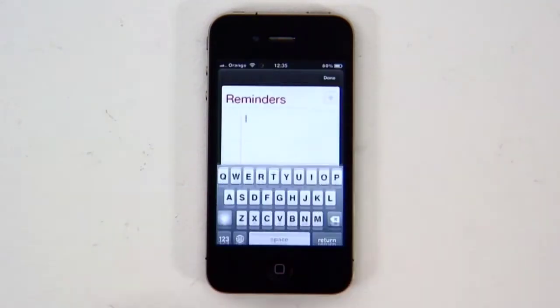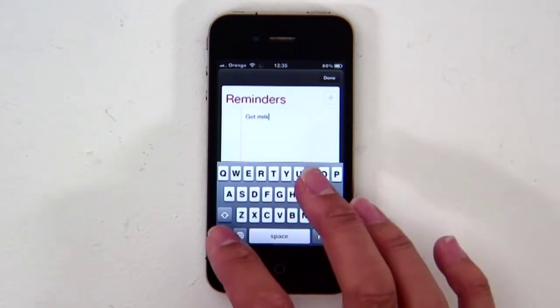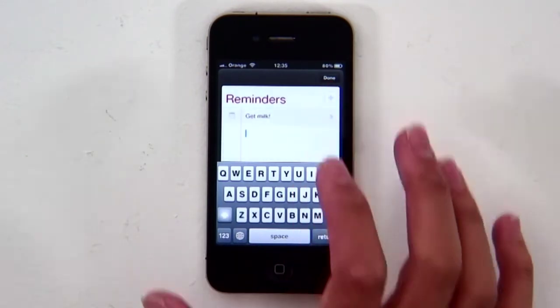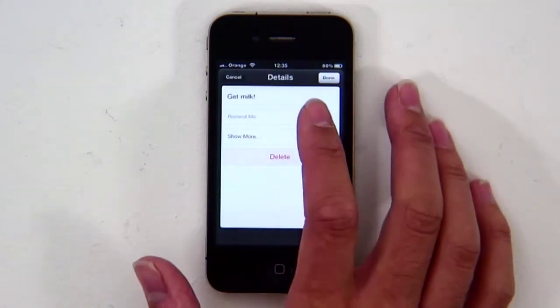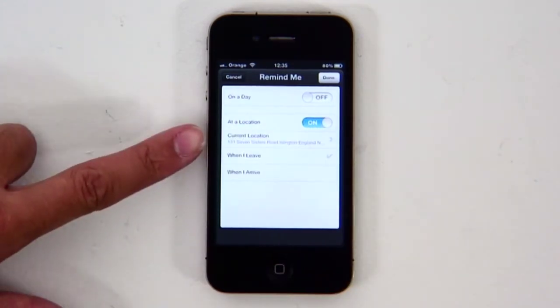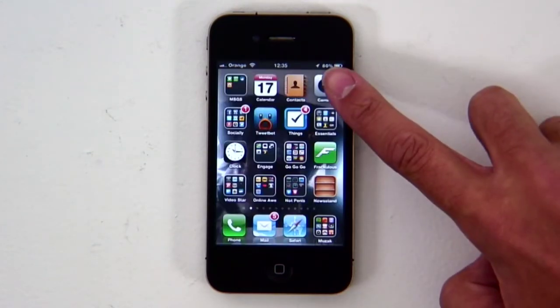The new Reminders app lets you keep a tab on your to-do list, but it offers one feature you won't find anywhere else: location-based reminders. Tell it to remind you to take the washing out of the machine when you get home, and a notification will pop up as you walk through the door. Your iPhone needs GPS on constantly to do this, so it will hit your battery if you set them all the time.